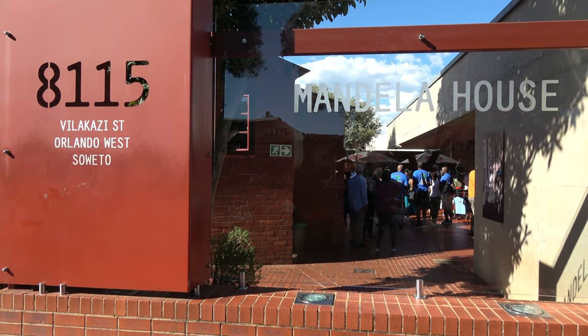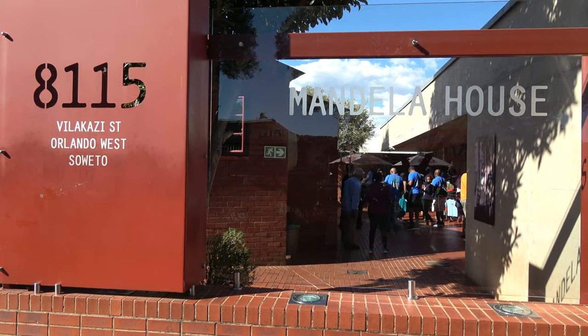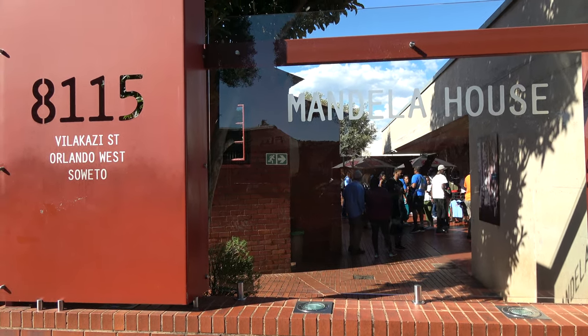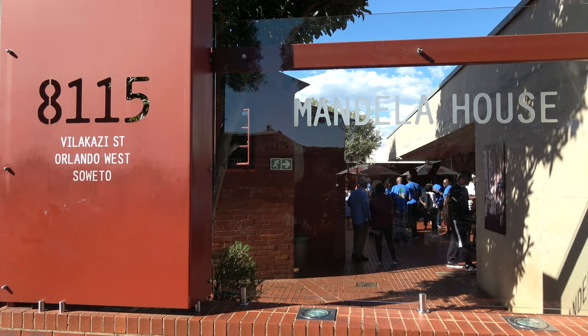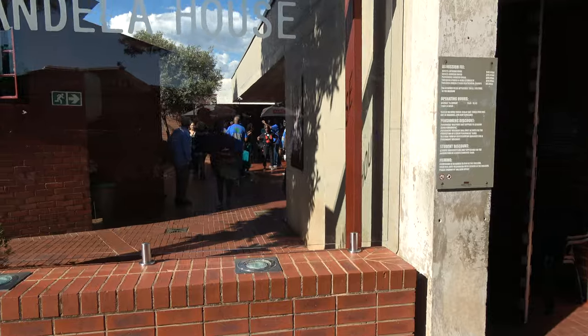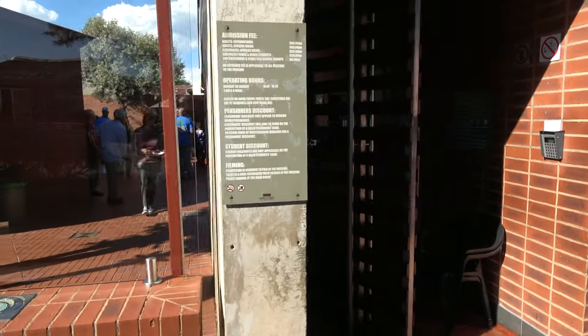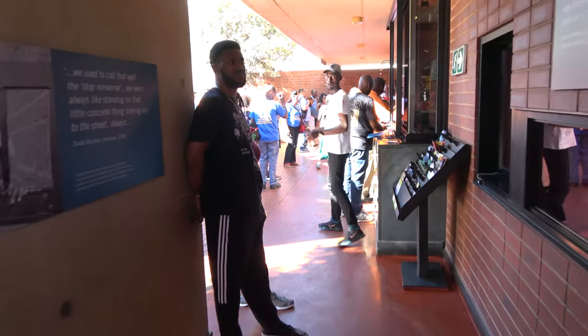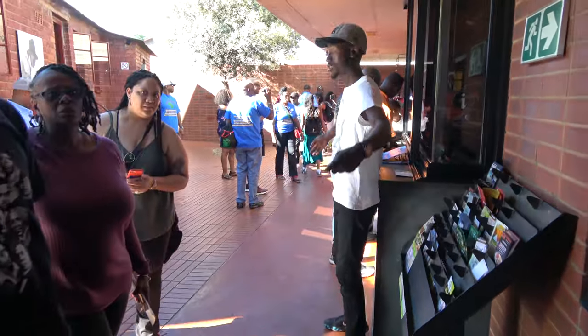Greetings family, we're here at Mandela House. We just finished and joined a nice relaxed, laid-back energy as we went through our Soweto tour. Now we're here at two museums — we're going to Mandela House and next, the Hector Peterson museum. The rest of our group is there and excited.